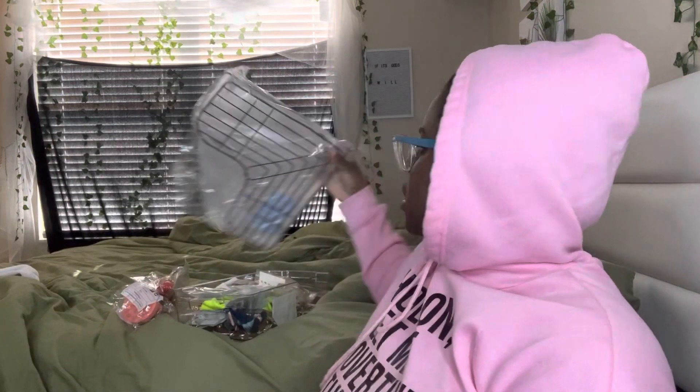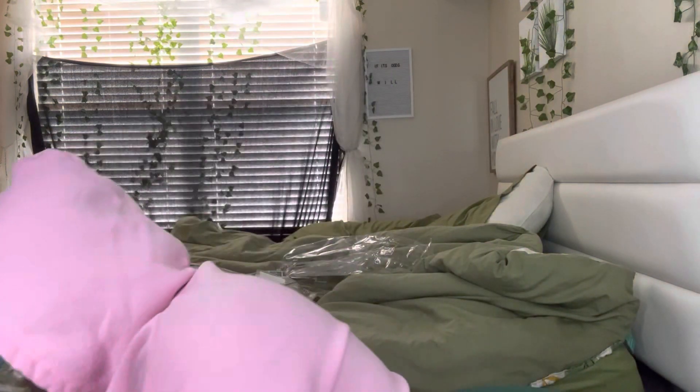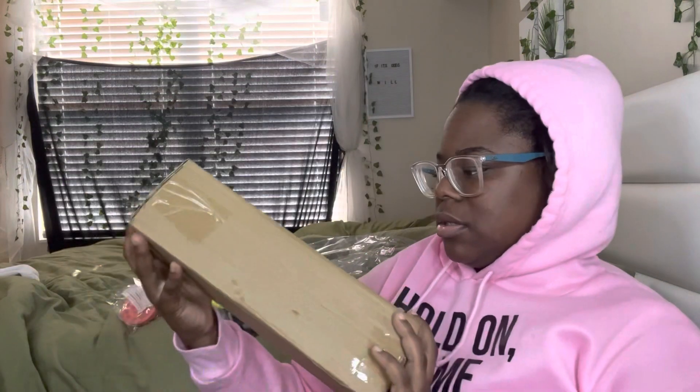Oh, and this is the little shelf for the shower that I can put my sugar scrubs and stuff on. I definitely need this for my shower and it comes with little suction cups, so I'll be putting this up in a minute. Okay, I think this is the jewelry stand.